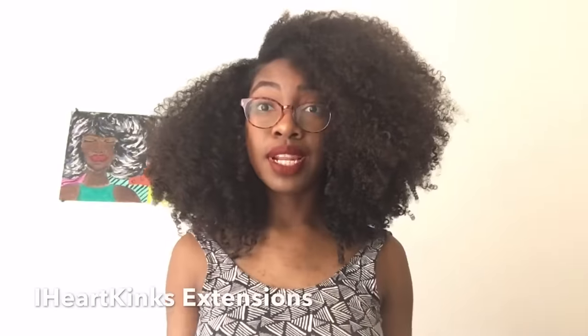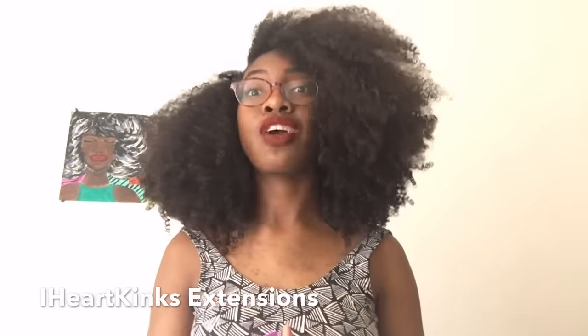The company I received the hair from is called I Heart Kinks Extensions. It's a Black-owned hair company out of Houston, Texas that specializes in making hair extensions that basically match African-American textures. Today I have kinky straight hair.